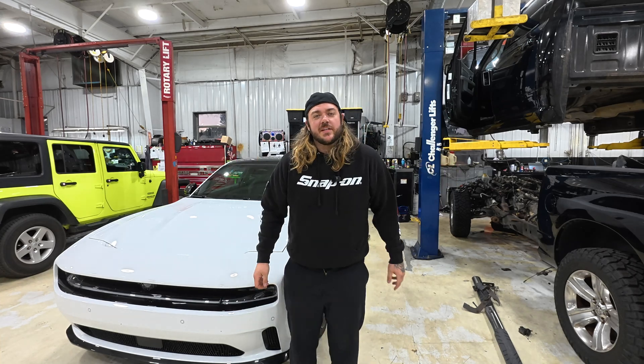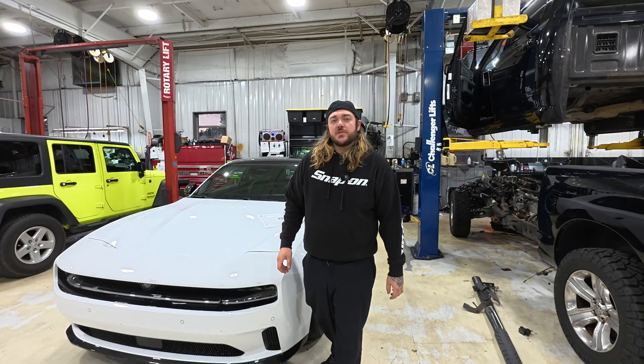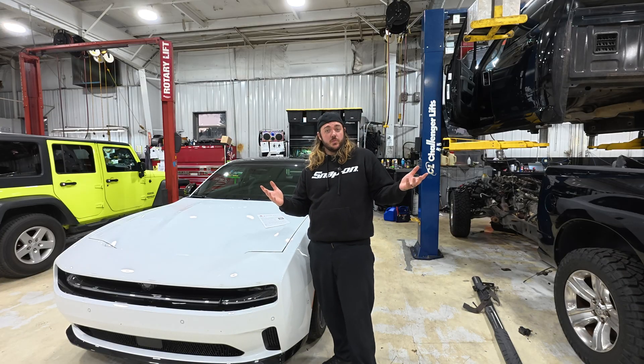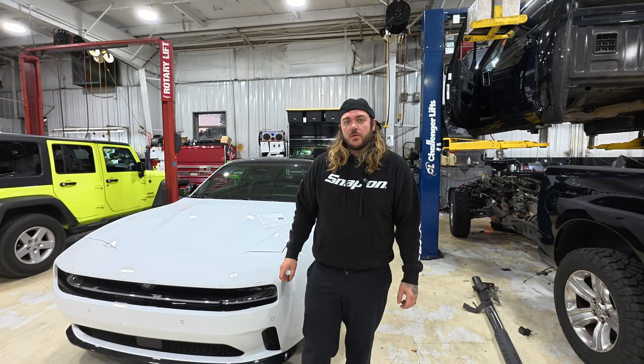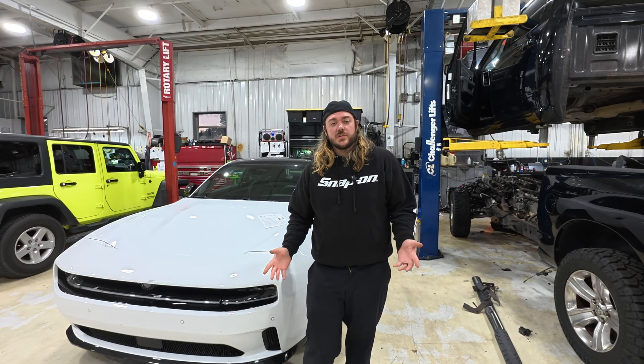What's going on guys? My name is Jordan. I'm a technician at Hall Chrysler Dodge Jeep Ram in Virginia Beach, Virginia. Today's video is a good one — it's pretty spicy, a little contentious. Might get me a phone call or email tomorrow. We'll see after today.